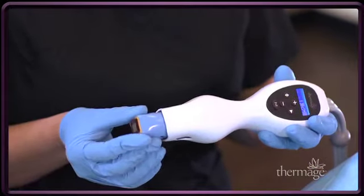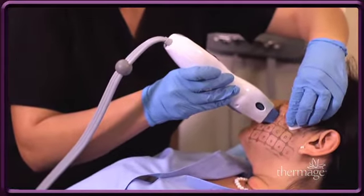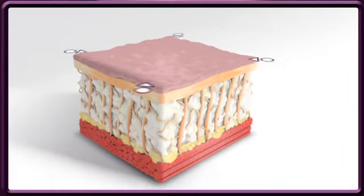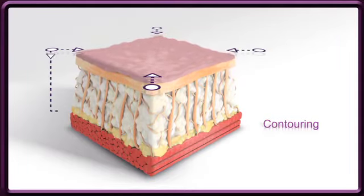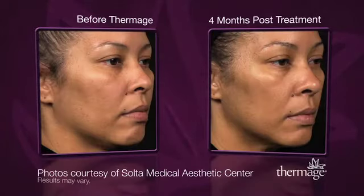With the touch of the state-of-the-art Thermage treatment tip, radio frequency energy is delivered to the deep layers of your skin, causing the collagen to heat while the outer skin layer is protected by cooling. This deep heating produces three-dimensional tightening with an immediate contraction of the existing collagen, followed by the formation of new collagen over time. The result is visibly tighter skin with a natural looking improvement in tone and texture.